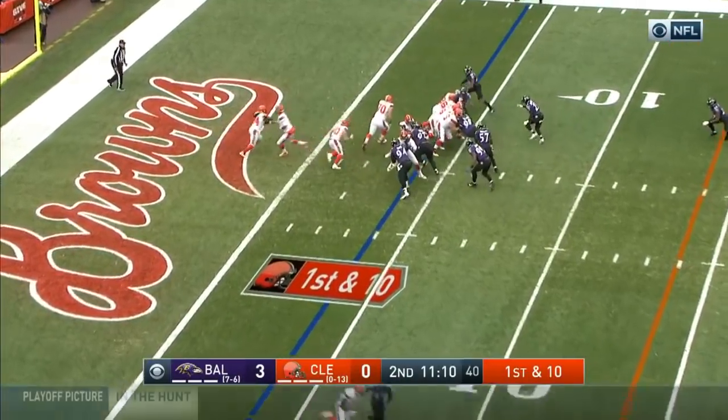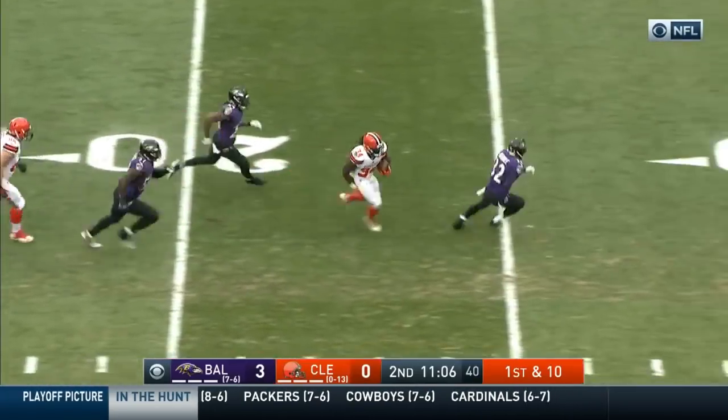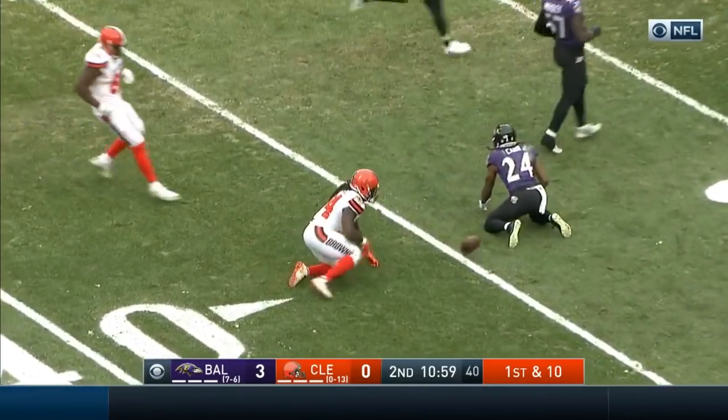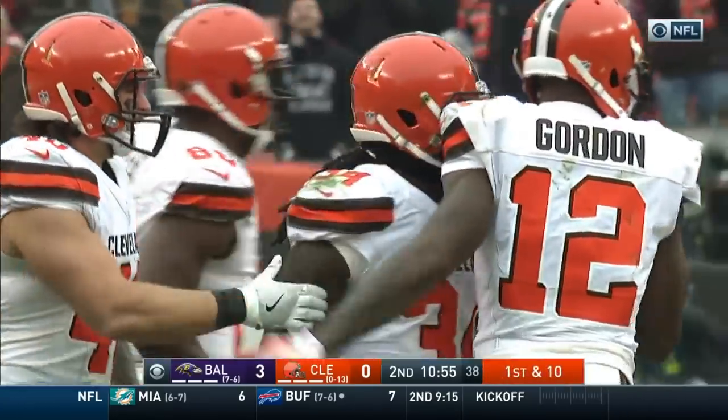On fourth and goal from inside the one. Crowell on first down. Crowell has some daylight, gets away from Weddle. Can he outrun the Ravens defense? He has three men chasing him down, and he's taken down by Brandon Carr close to the 35-yard line.